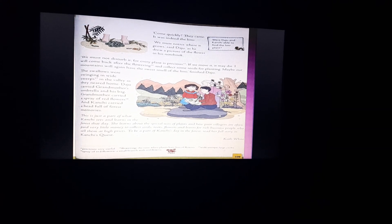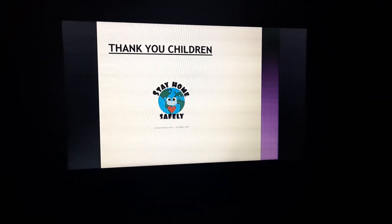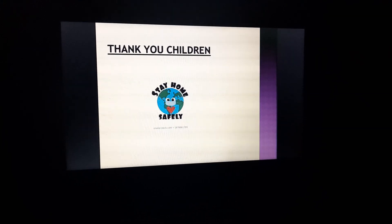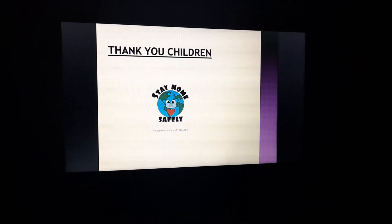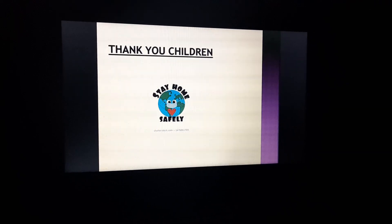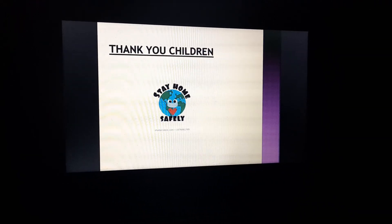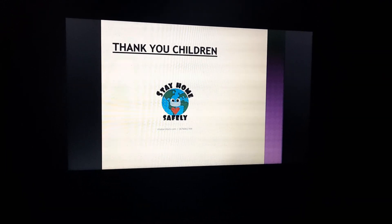So students, this was your chapter. Hope you have understood it well. Read this chapter twice. Along with this video you will get a PDF and assignment which you have to do in your English copy. There are different types of exercises — word meanings, question answers, and one activity — which you also have to do in your English copy. The activity can be done on an A4 size sheet and stuck into your copy. Thank you children. Stay home, stay safe. Bye for now.